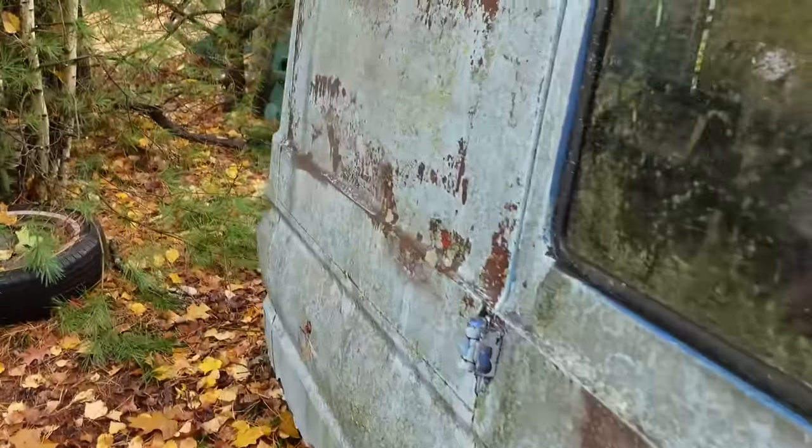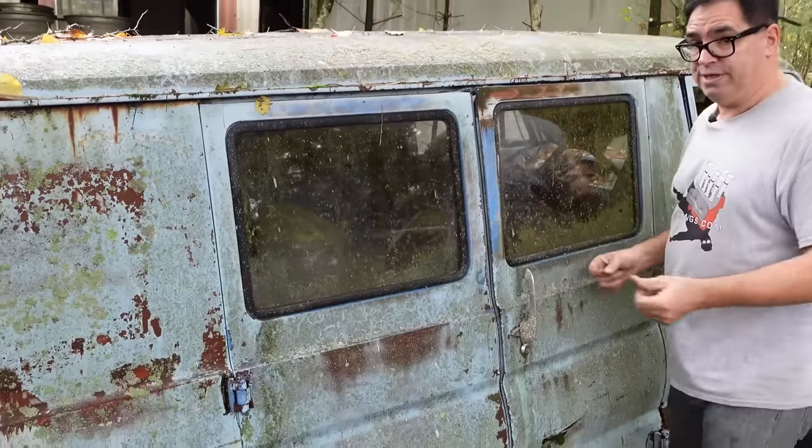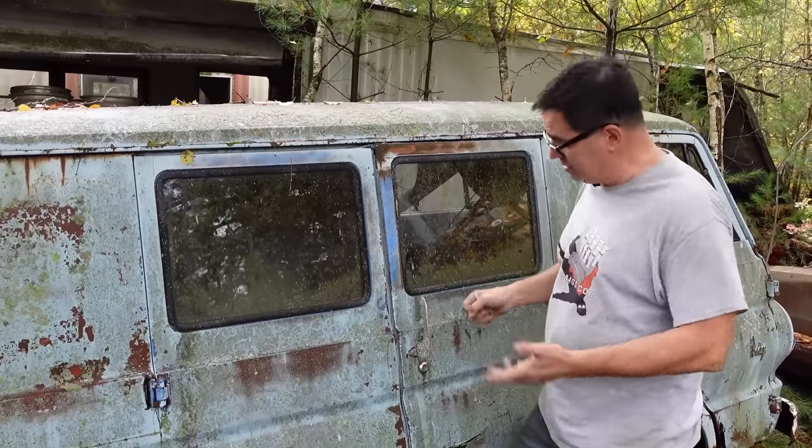This one here is what they call a panel van. In the back we don't see a window, but it does have windows here for visibility going down the highway to pass or merge. You want to be able to see through here from the driver's seat, and you can.